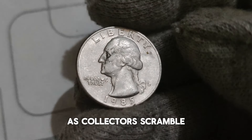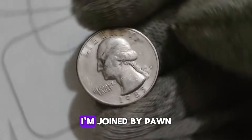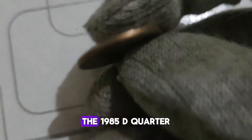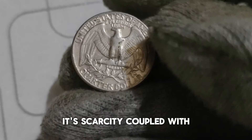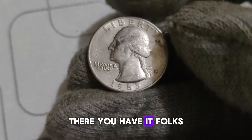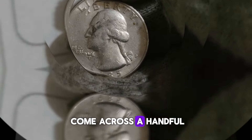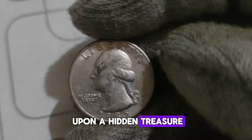The demand continues to soar as collectors scramble to add this treasure to their prized collections. A seasoned numismatist notes: 'The 1985 D Quarter without the mint mark is a true rarity in the world of coin collecting. Its scarcity, coupled with its historical significance, makes it highly sought after by collectors of all levels.' The 1985 D Washington Quarter — a small piece of history that packs a big punch in terms of value. Next time you come across a handful of quarters, take a closer look. You might just stumble upon a hidden treasure worth a fortune.